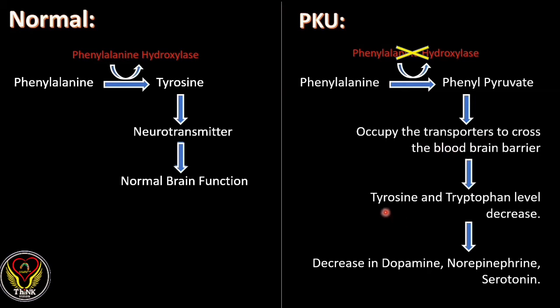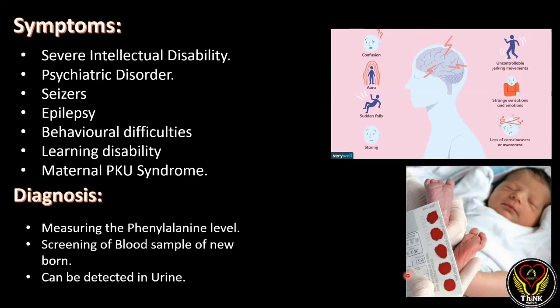The phenylpyruvate accumulates and occupies the transporters that cross the blood-brain barrier. When these transporters get blocked, there is no transmission of tyrosine and tryptophan, so the tyrosine and tryptophan levels decrease. This results in a decrease of dopamine, norepinephrine, and serotonin hormones. Since tyrosine and tryptophan are amino acid precursors, the decrease in these amino acids results in decreased important hormones, affecting normal brain activity.